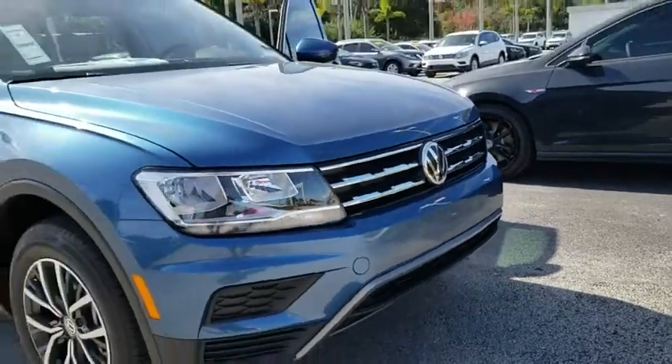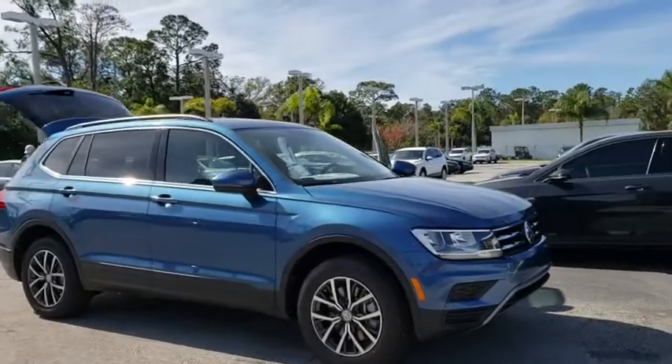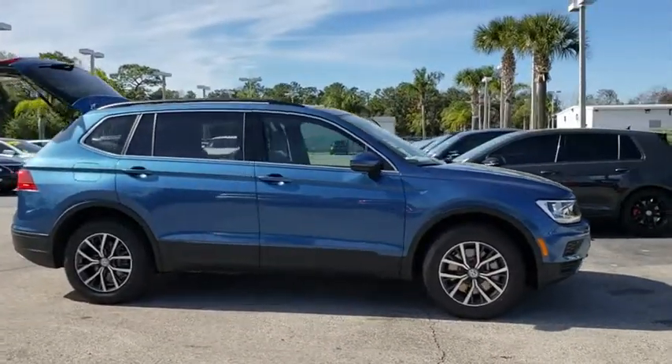2019 Volkswagen Tiguan. With Volkswagen Tiguan it's good to be turbo. Turbo with class. This vehicle has less than 100 miles.